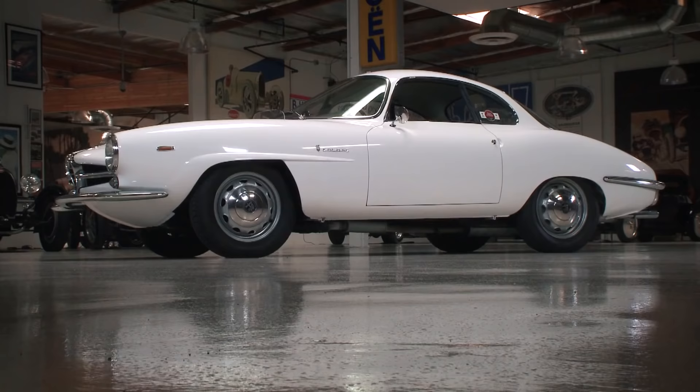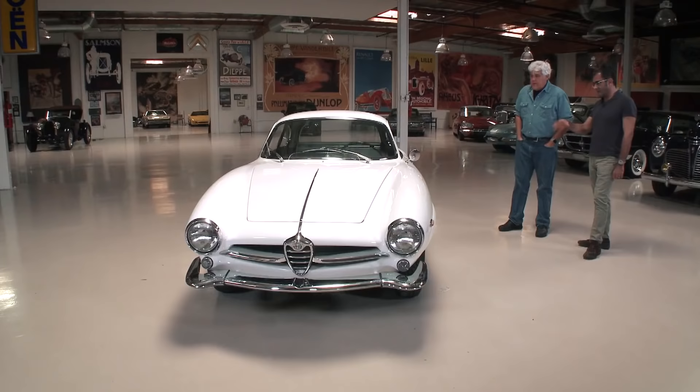Just such a delicate car. What does it weigh? About 2,000 pounds. At the time, the reason Alfa created this — because they had the Sprint already — they created this to race. It was kind of an answer to the Sprint Zagato, that Zagato design.